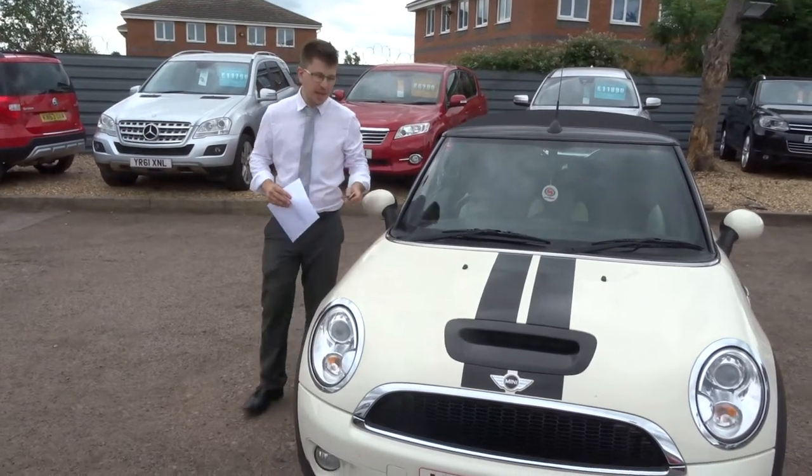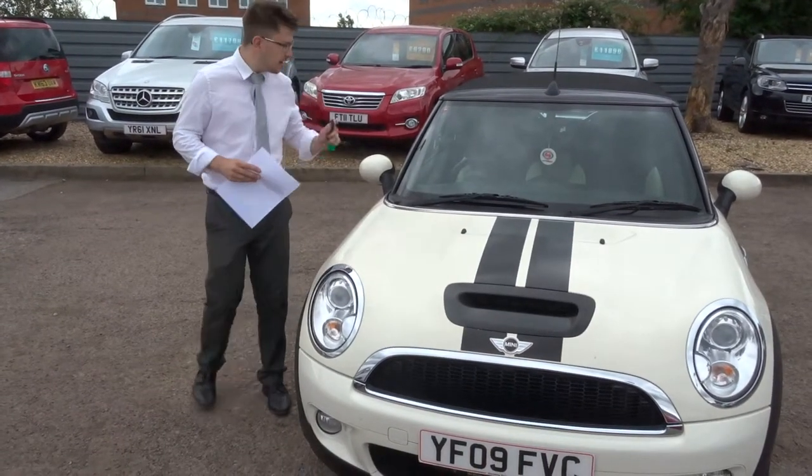Welcome to Country Car, my name's Tom. Here we have a gorgeous Mini. Let's give you a walk around the car.